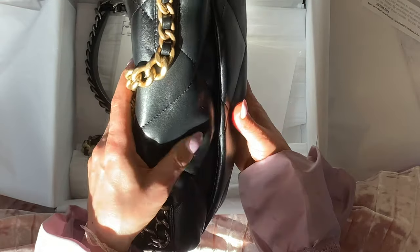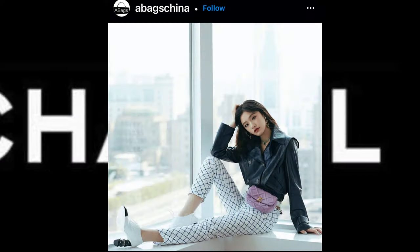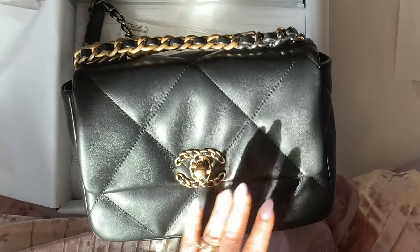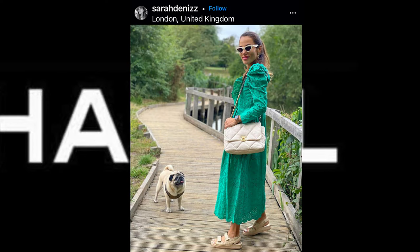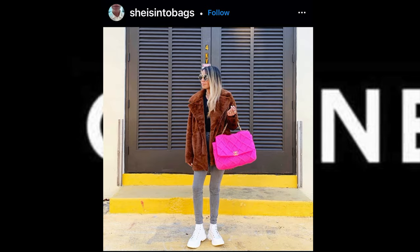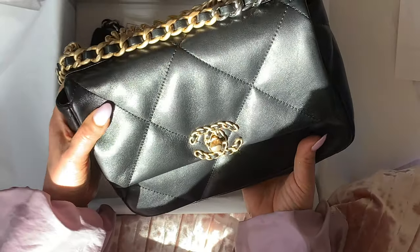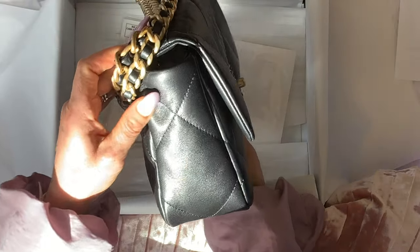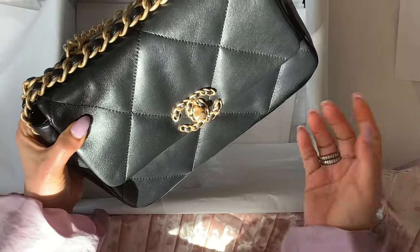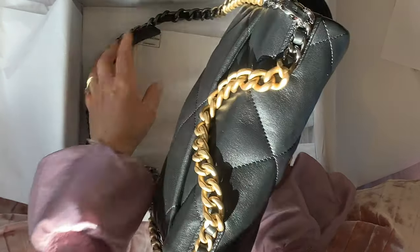The Chanel 19 has four different sizes. The first one is a belt bag, the second one is this flap bag — the smallest of the bag sizes. Then we have a large bag and then a maxi bag. For me, this is the best size because it is very practical. I can fit a lot of stuff in here — look at the sides — and it's just perfect for my needs. The Chanel 19 also comes with a top handle and a strap.